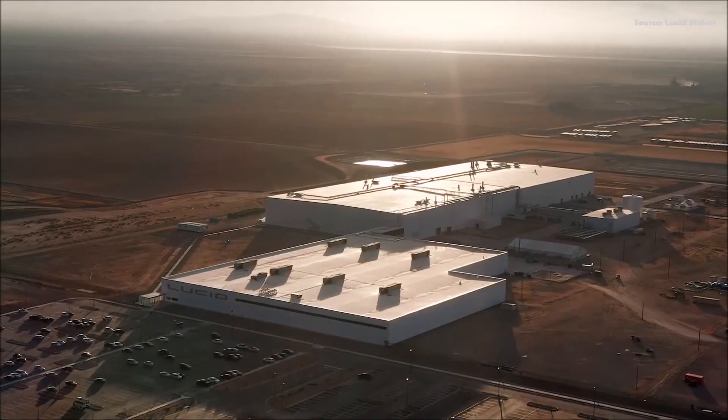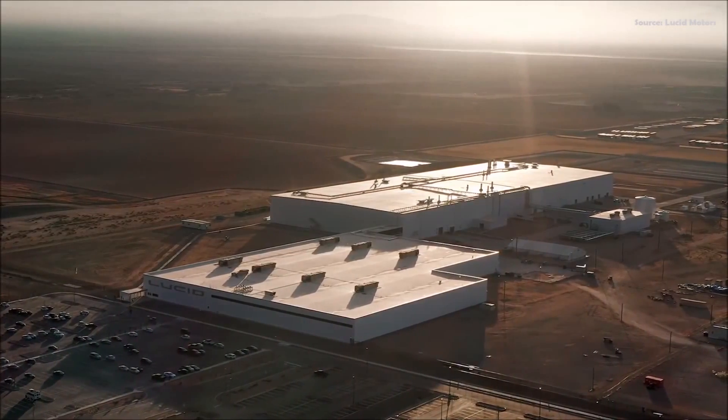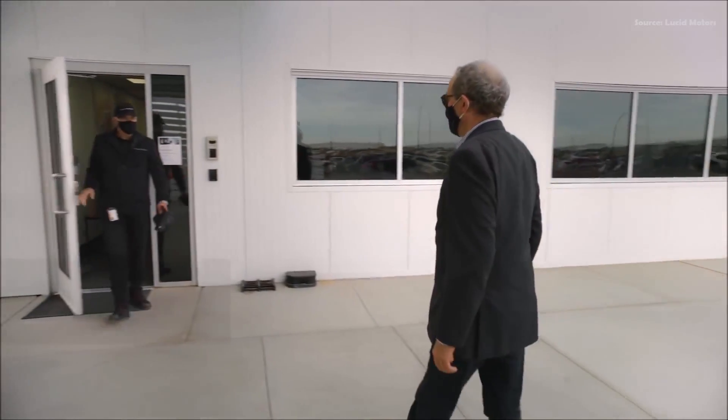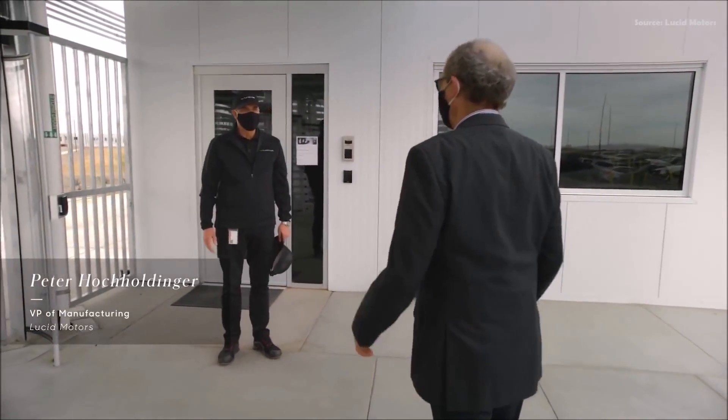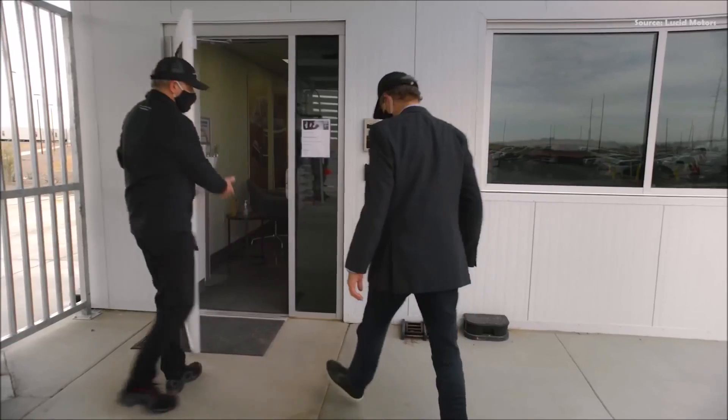Hi, I'm Peter Rawlinson and I'm the CEO of Lucid Motors. I'm here at the AMP One factory, a brand new plant in Casa Grande, Arizona, to check out the latest progress. I'm going to meet with Peter Hocholdinger, our Vice President of Global Manufacturing. Please come join me — let's check it out together.